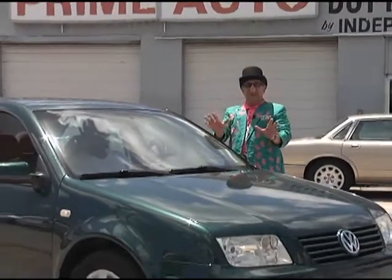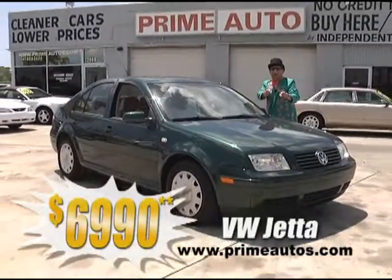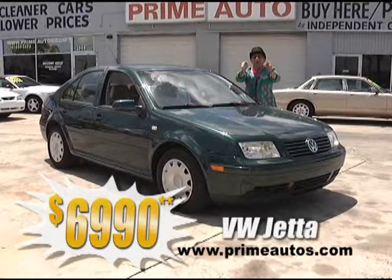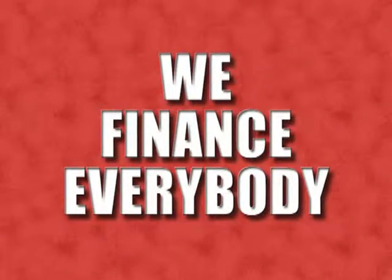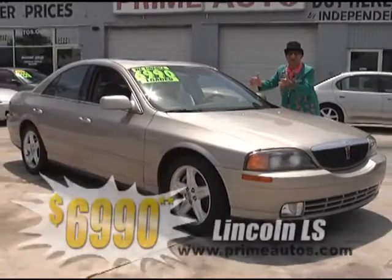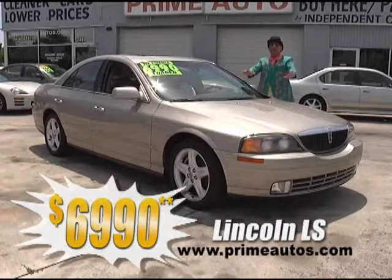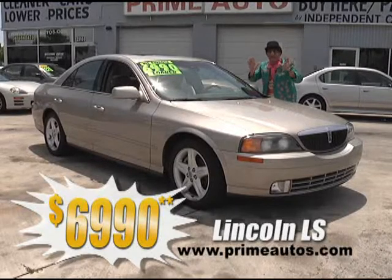This gorgeous green VW Jetta is loaded with the super gas-saving four-cylinder, convenient automatic, cold AC, and all the power options, and is on sale right now for only $6,990. Now, this gorgeous gold Lincoln luxury sedan is loaded with rich leather interior, power sliding moonroof, factory CD changer, alloy wheels, and all the toys — everyday low price at only $6,990.